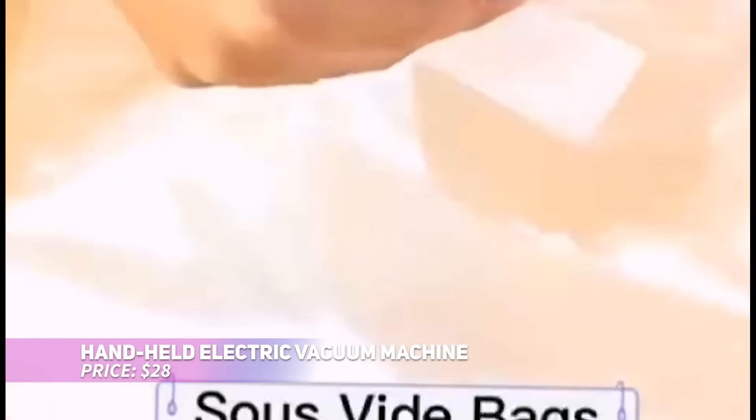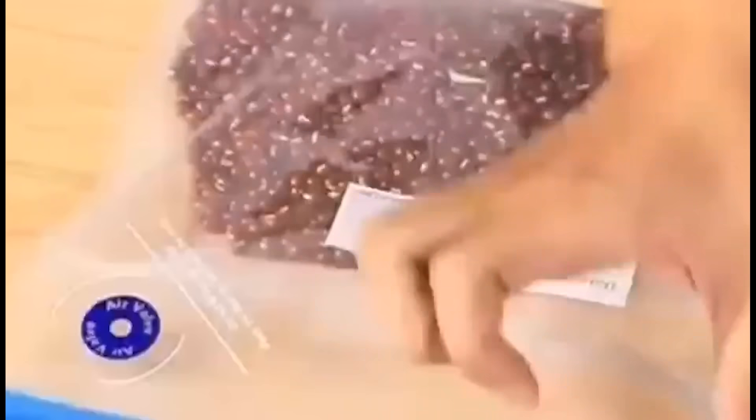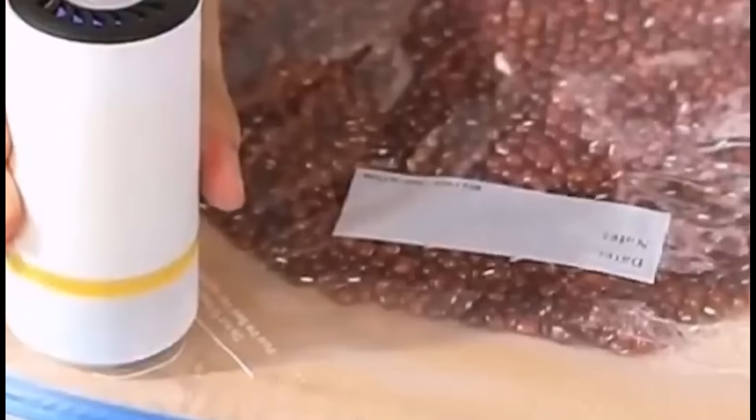Keep your food fresh for longer with this handheld electric vacuum sealer. The one-touch button allows you to vacuum seal your items in just 5 to 10 seconds, creating an airtight seal that locks in flavor and extends shelf life. The reusable bags can be used for freezing, microwaving, or even sous-vide cooking. It's the perfect gadget for maintaining freshness while reducing food waste.